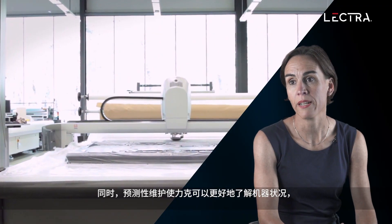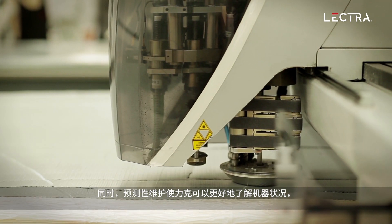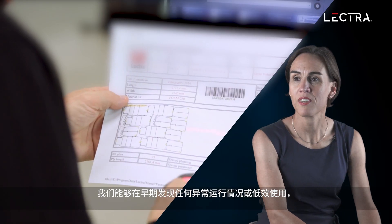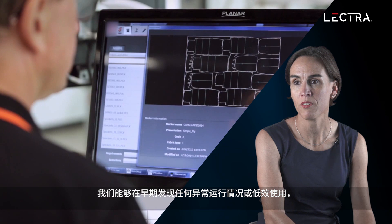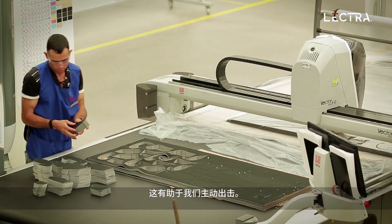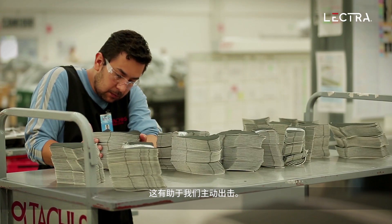Predictive maintenance gives Lectra a better understanding of the machine's conditions and alerts us whenever action must be taken. We have the ability to detect any abnormal functioning or inefficient usage at a very early stage, which helps us to act in a proactive way.